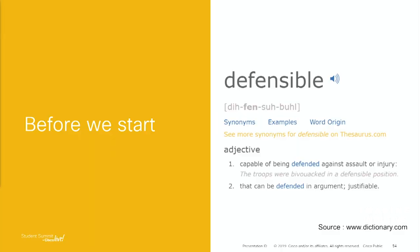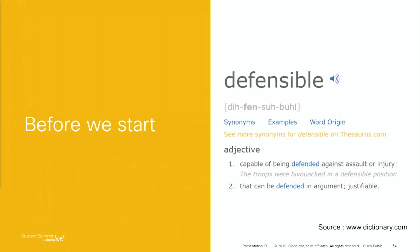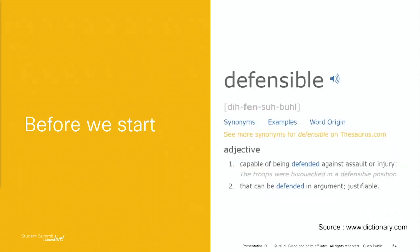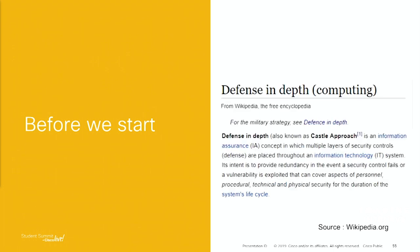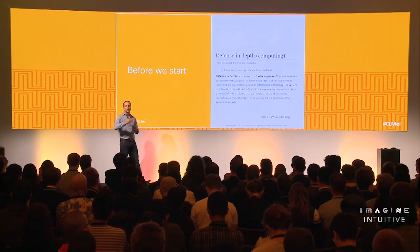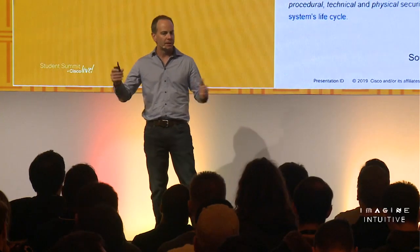Before we start, I want to introduce two concepts to leave with you today. The first is 'defensible' — the ability to defend something. The second is 'defense in depth,' a layered approach to security. We can't be reliant on just one security feature to protect us; nothing is 100% effective. We need multiple things: antivirus, strong passwords, firewalls, and other layers.